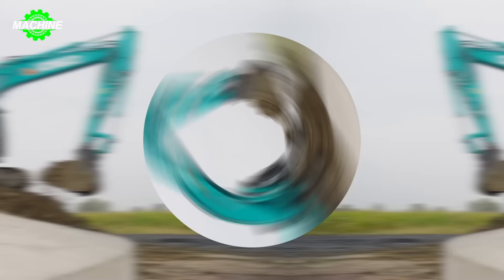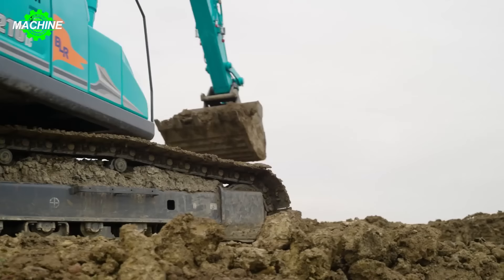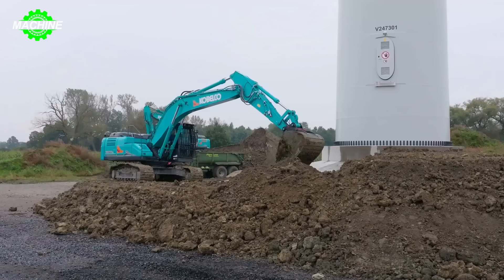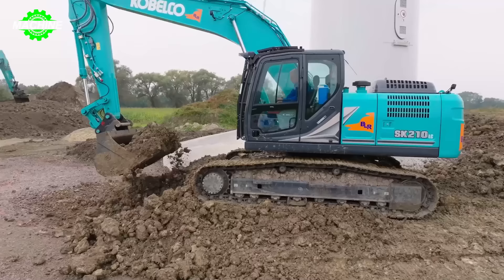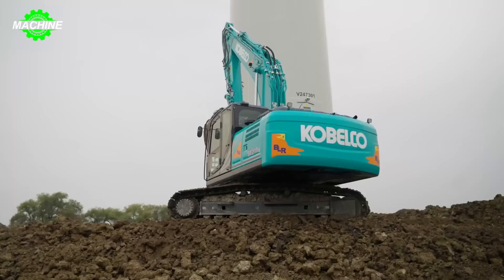Cabelco continues to assert its position with its range of high-capacity excavators, and the Cabelco SK-210LC is no exception. This excavator is demonstrating its outstanding strength under the pressure of work, especially when operating under a wind turbine. With its powerful arm, the Cabelco SK-210LC continuously digs up soil and moves it to the necessary location for backfilling, preparing a platform for the wind turbine.